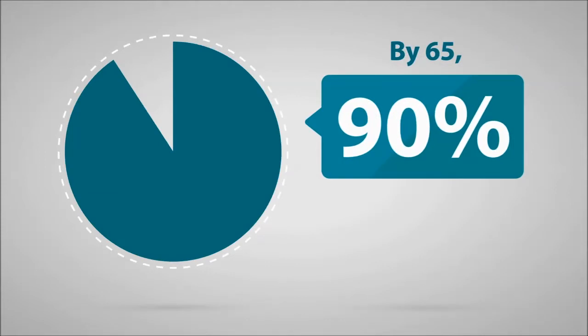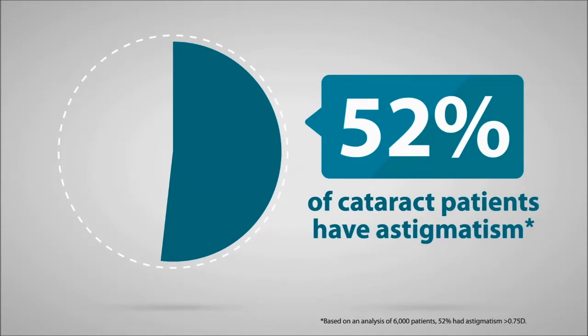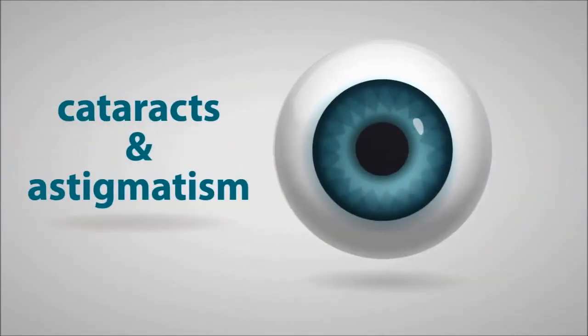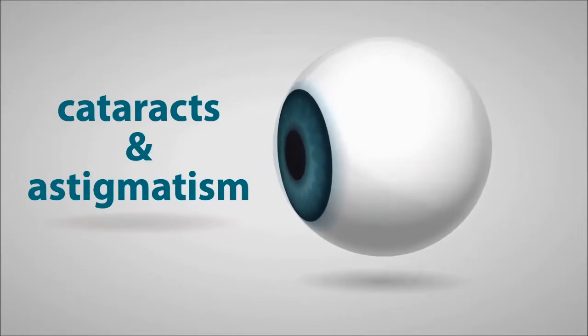Did you know? By the time people turn 65, 90% will have started to develop cataracts. And around 52% of cataract patients also have astigmatism. With so many of us potentially affected by these two conditions, let's learn more.